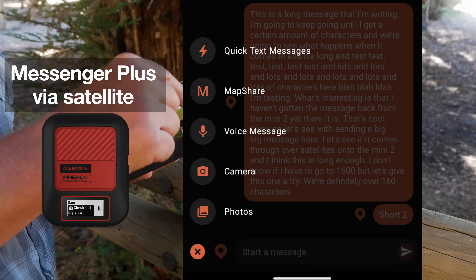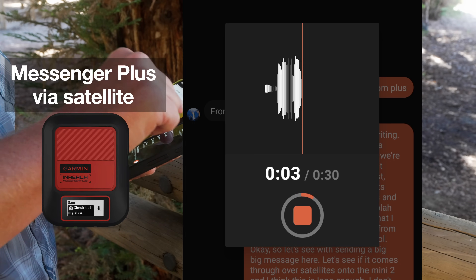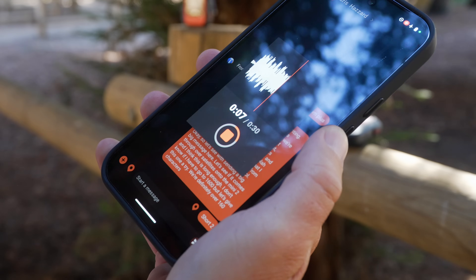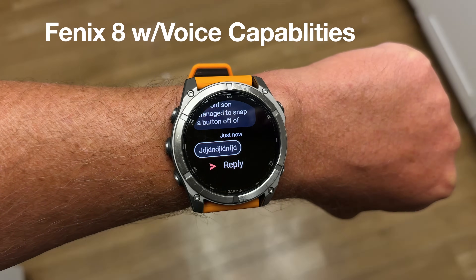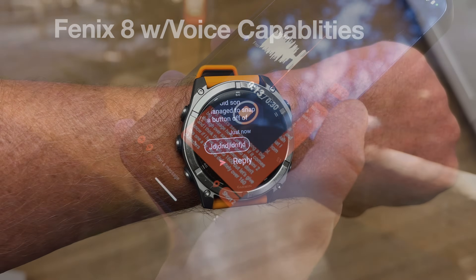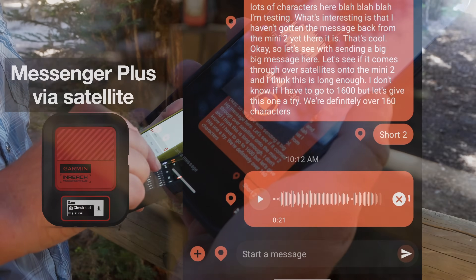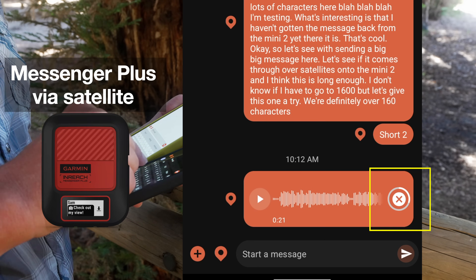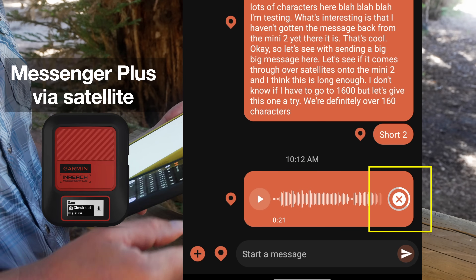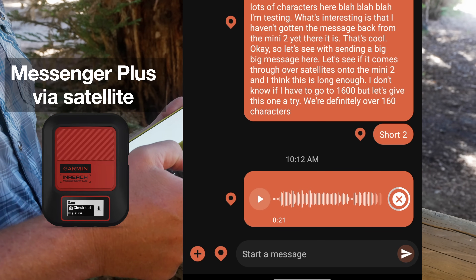The first real wow feature was the voice messages, and I wasn't expecting to like this as much. Here's the deal: you can record your voice, but you have to use your smartphone to do it — you can't talk into the device itself. And you also can't talk into a Fenix 8 that has voice control using the Messages app. You talk into the phone, record a message up to 30 seconds, and you send it. It sends just like the other messages, though it does take a little bit longer, and you get a little progress bar. You can't send it to a non-inReach Plus device, but it will go to any other Messenger account connected via Wi-Fi or data.